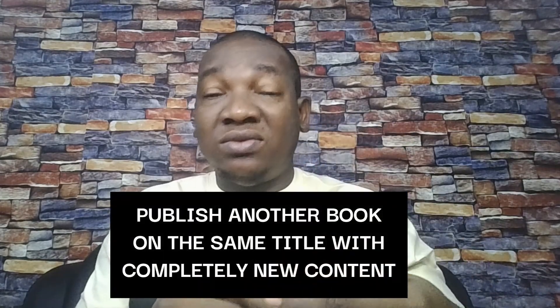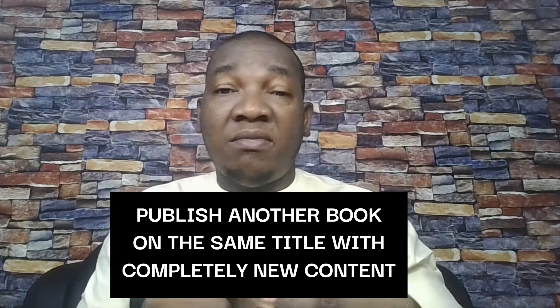When your book gets negative reviews, another step you can take is this: if you feel you don't have the strength to edit that book again, and it's a high-demand book that is selling well, you may need to publish another book with a similar title under a different pen name. Don't use the same name. Use a different pen name and make a little change in the description of that book, but publish it.